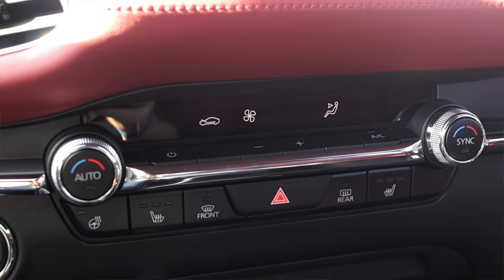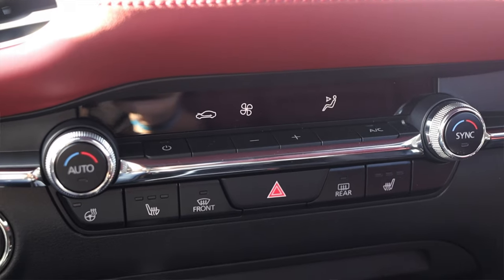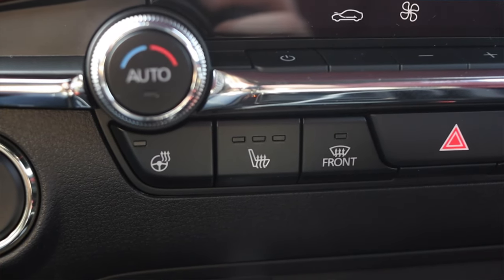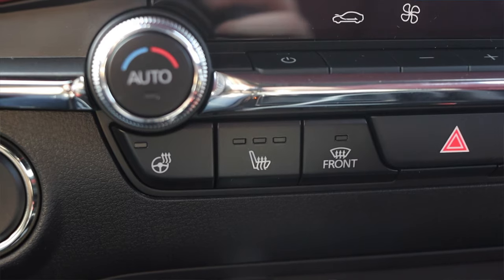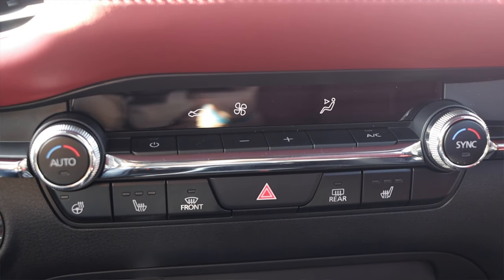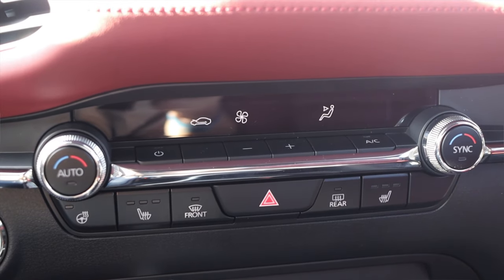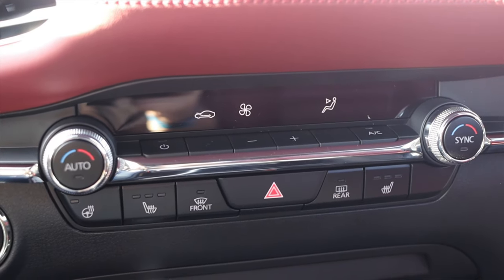Down below that I have heating and air conditioning controls. I do have a heated steering wheel as well as front heated seats, which is very, very nice. I like the minimalist design of the climate controls — they look great, function great, easy to use and easy to see.